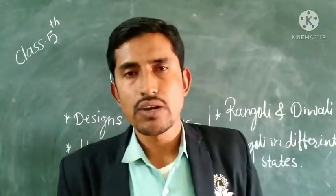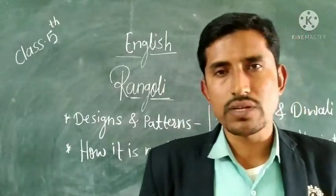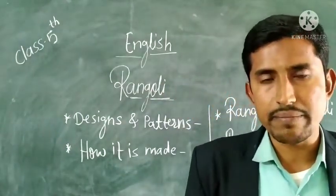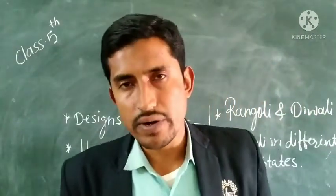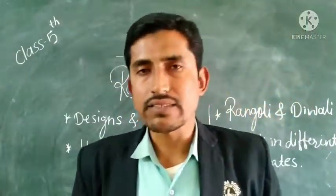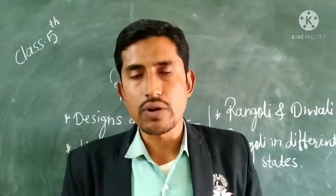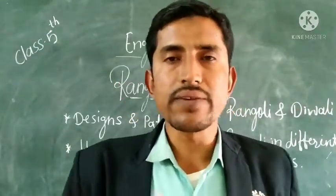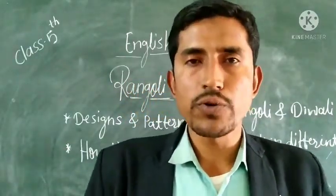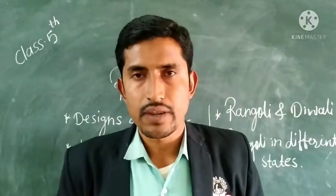In this lesson we studied about the designs and patterns of Rangoli. We also came to know how Rangoli is made. We also studied about the relationship between Diwali and Rangoli. And at last, we studied how Rangoli is known in different states. I hope you understand this lesson. Thank you.